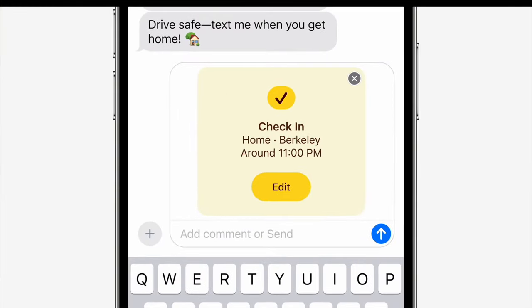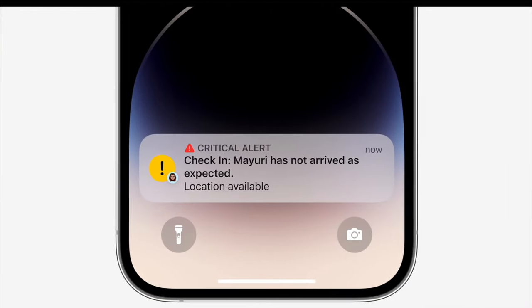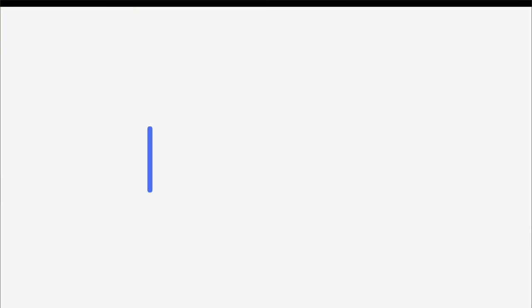We also got Check-In. As a parent, you can send a check-in, and if you want to check in at 11 it has a location. If they don't come into the area within the check-in time, say 11 p.m., it notifies the parent. They can send a message, and the kid can ask to add more time or something — it just helps parents know where their kids are and if they come home at a certain time.